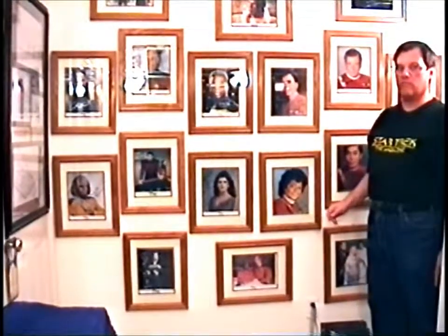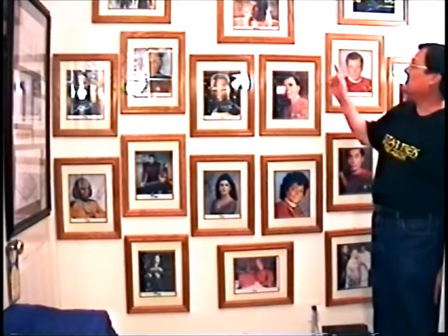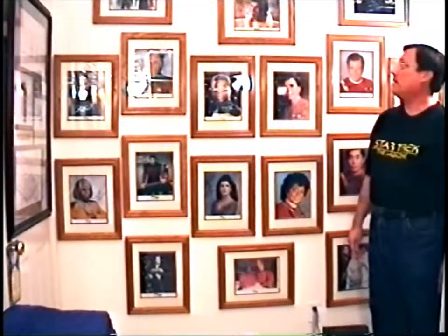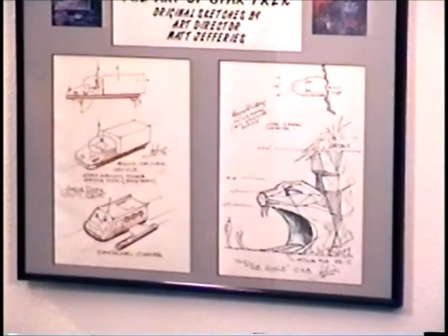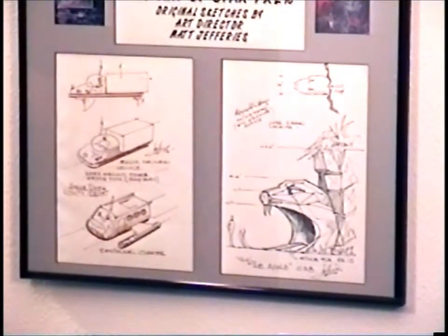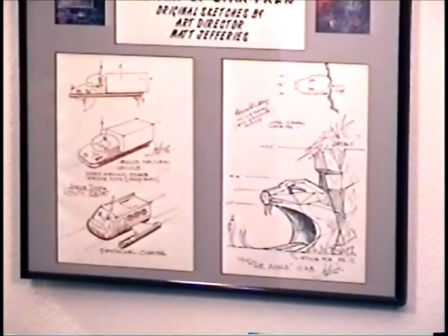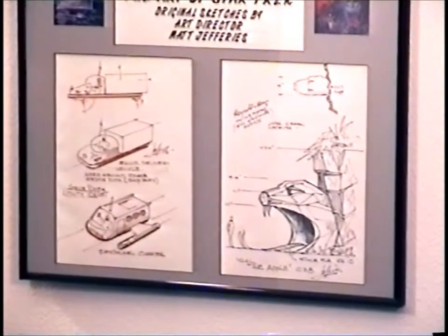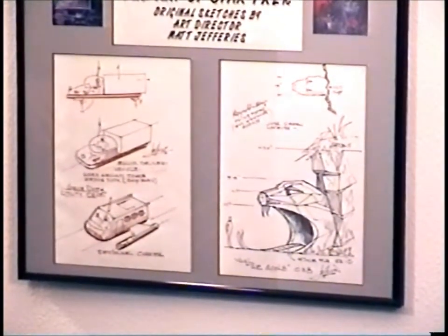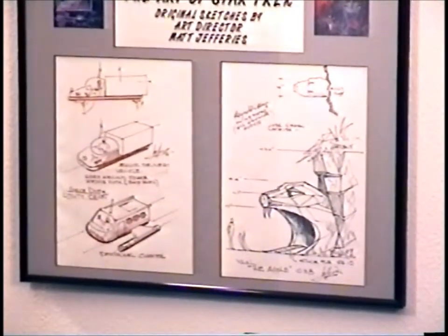This is my main autograph wall, filled with autographs I've gotten at conventions. A lot of them are personalized — if the convention is small enough, you're able to get a personalized autograph from the star, which is really nice. These are a couple of original sketches by Matt Jeffries of the original series. The one on the left shows several shuttlecraft, and the one on the bottom looks an awful lot like the Galileo 7 — probably a preliminary sketch for that vehicle.